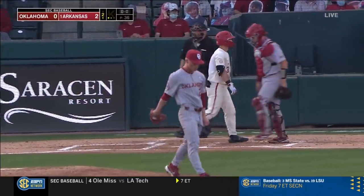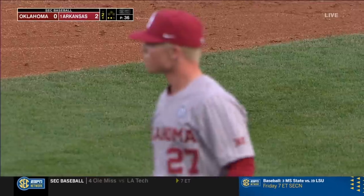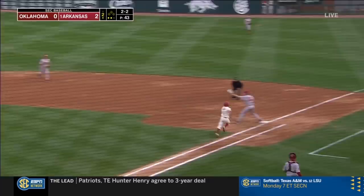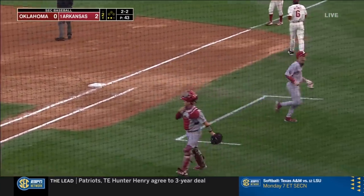Strike three called, and Carmichael's got it working here in the second — eight consecutive strikes to start inning number two. Ground ball to shortstop, Zaragoza makes the play, and that was a one-two-three second inning.